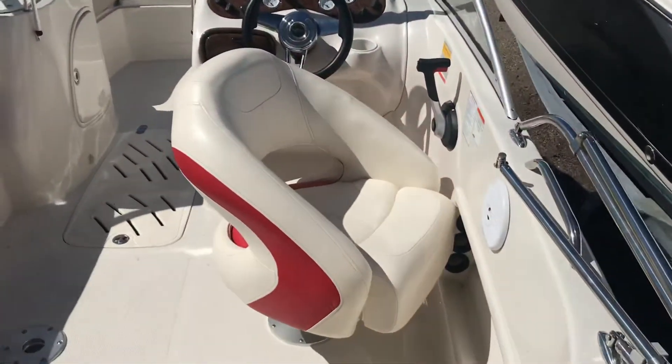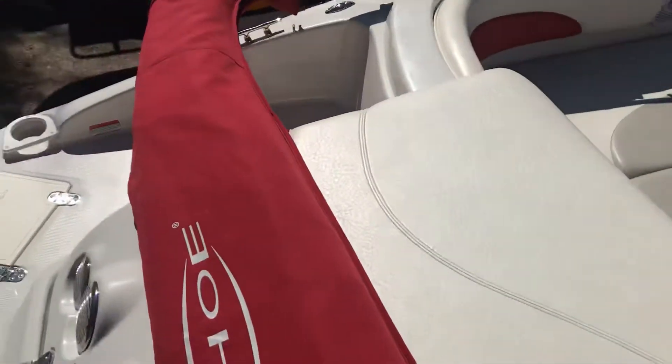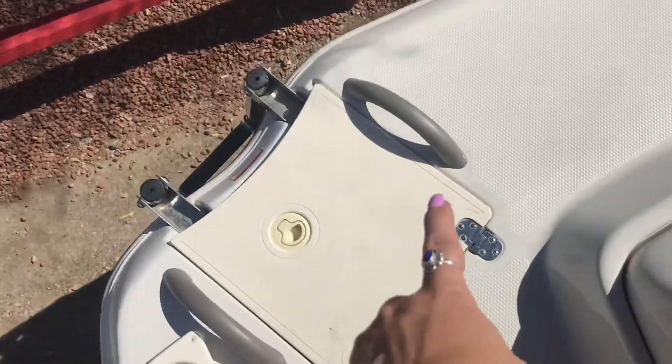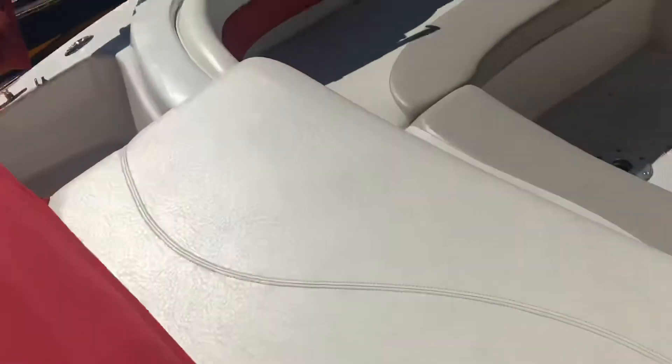The interior in this is absolutely gorgeous. You can see the white on the Tahoe label — the Bimini boot is just awesome. It does have a ladder; you can get up on top with two handles, which makes it nice to have something to hold on to.